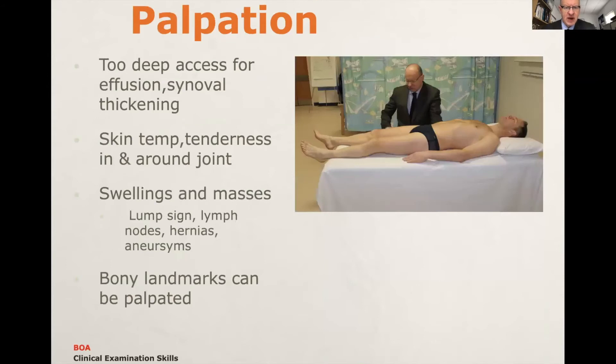The difficulty with palpation is that the hip joint is too deep to assess for an effusion or synovial thickening. However, it's important still to offer to perform palpation to the examiners, who may just say 'don't bother, continue as you are.' You might want to palpate for any abnormal swellings or masses, feel for skin temperature, and note the lump sign — a dislocated femoral head anteriorly. There may be lymph nodes, hernias, or an aneurysm, suggesting a general surgical cause for the pain. Bony landmarks — ASIS, gluteal tuberosity, and ischial tuberosity — can all be felt.